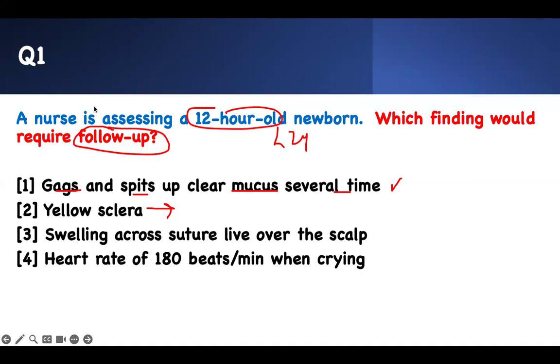It's called caput — that's the head. Caput succedaneum. This is normal for a newborn. It's an expected finding. You don't need to worry about it.